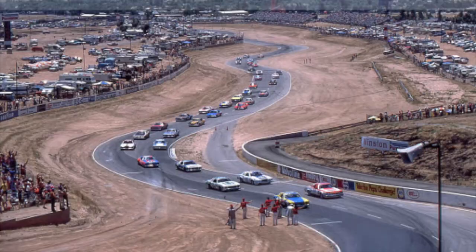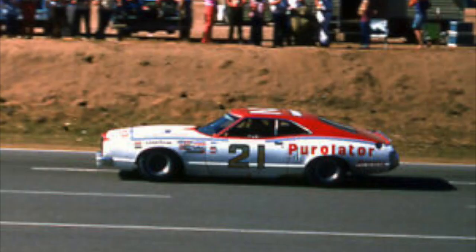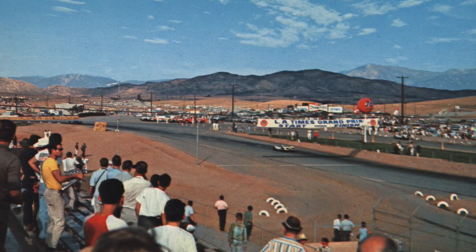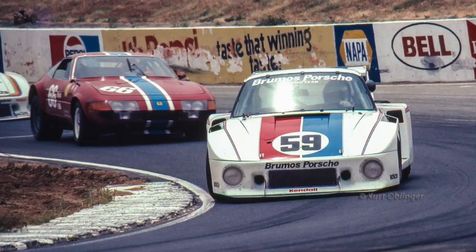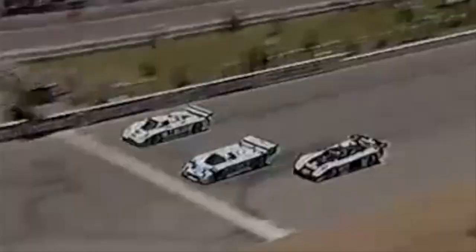Our next track on the list is Riverside International Raceway. This track is not only abandoned but completely gone. This road course, located in Riverside, California, hosted the NASCAR Cup Series from 1958 to 1988 with two races on the schedule nearly every year. The track contained tons of history with drivers like Richard Petty, Cale Yarborough, David Pearson, Darrell Waltrip, and Rusty Wallace winning there. The track was very close to Los Angeles, allowing easy fan access via highways. Attendance was never really an issue, but safety was — during a 1983 IMSA race, Ralph Stomelin tragically lost his life when an issue sent his Porsche into a tire barrier.